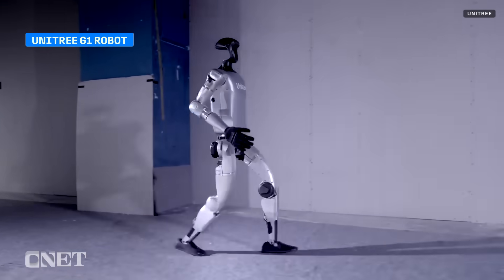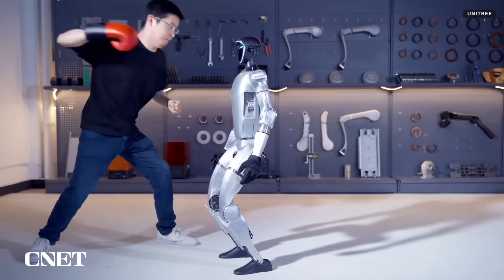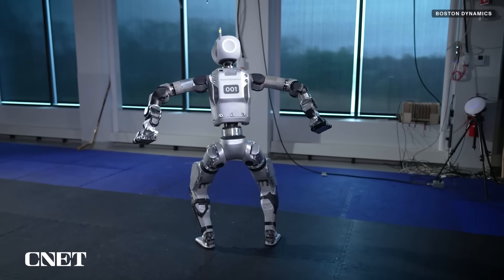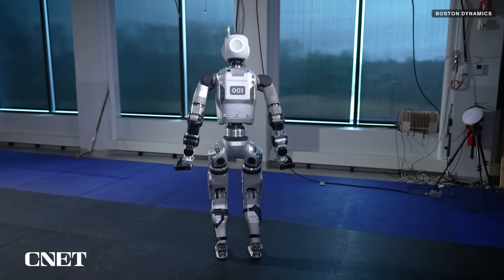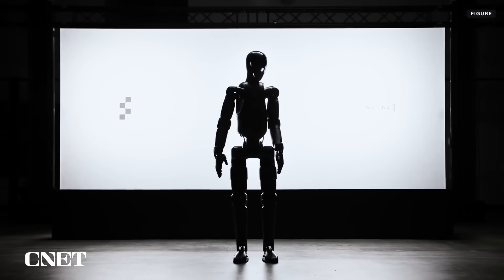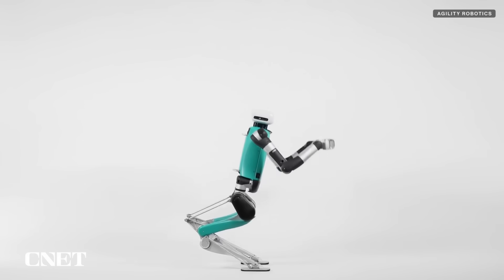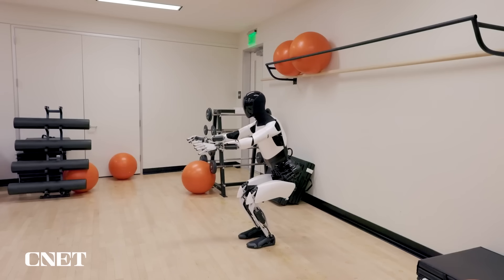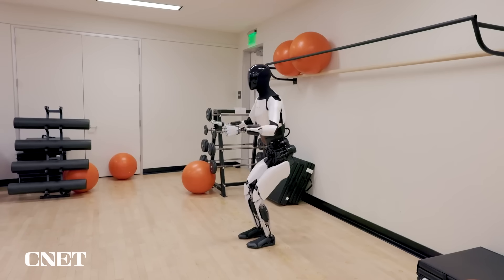At about 4 feet 4 inches tall, the G1 isn't meant to intimidate with its size. For comparison, Boston Dynamics lists its Atlas robot at about 5 feet tall, Figure 2 is about 5.5 feet tall, Digit from Agility Robotics is about 5 feet 9 inches tall, and Tesla's Optimus Gen 2 is nearly 6 feet tall.